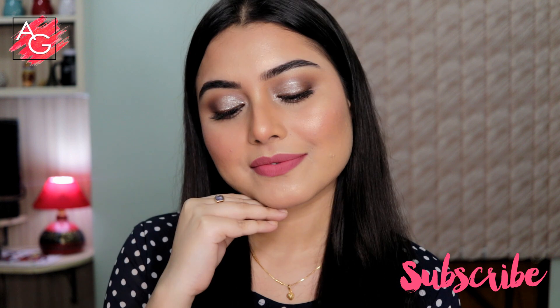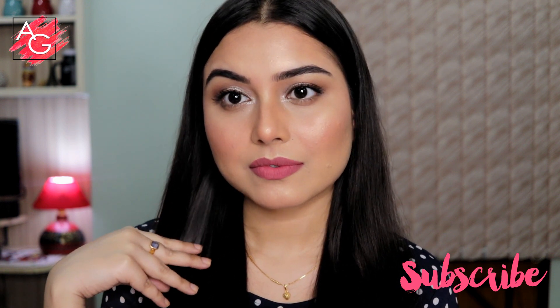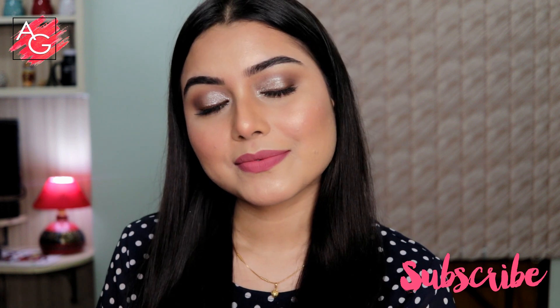And that's the finished look! I hope you guys like it and find this video helpful. Please don't forget to subscribe to my channel before you leave and give this video a big thumbs up if you enjoyed it. That's it for today's video — I'll see you in my next one, bye!